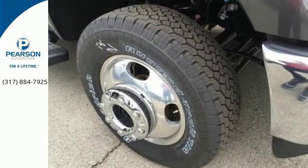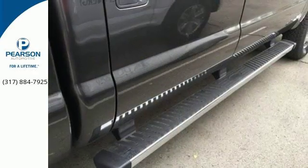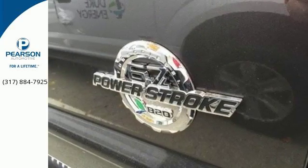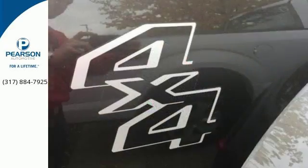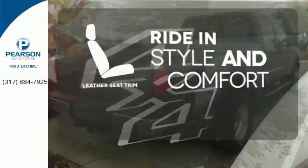The Torque Shift Heavy Duty 6-Speed Select Shift Automatic Transmission, Tailgate Assist, and MyKey help round out a great working environment, plus it helps you meet your bottom line by providing the fuel efficiency you need. Ride in style and comfort with leather seat trim.